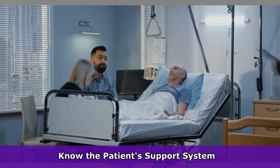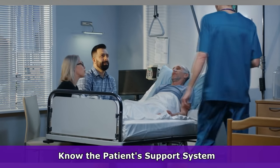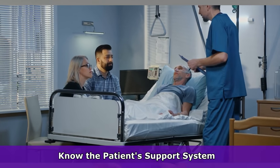Finally, you want to be familiar with the patient's support system — this could be family or friends, whoever the patient has designated as someone they want to know about their health.